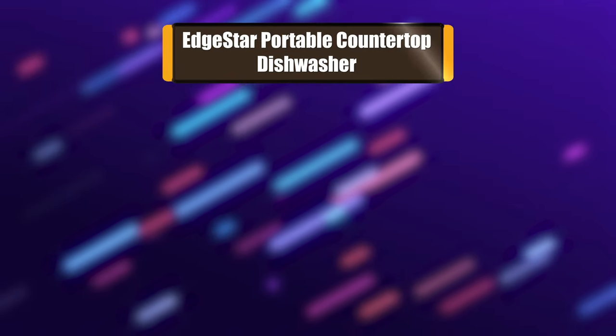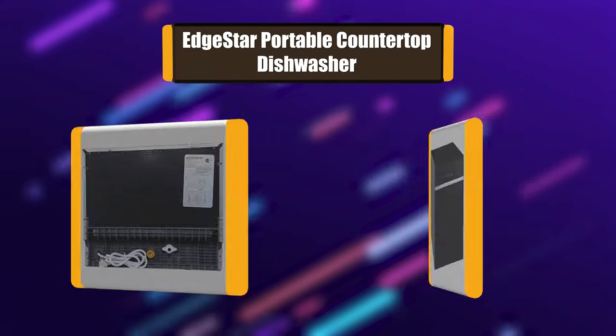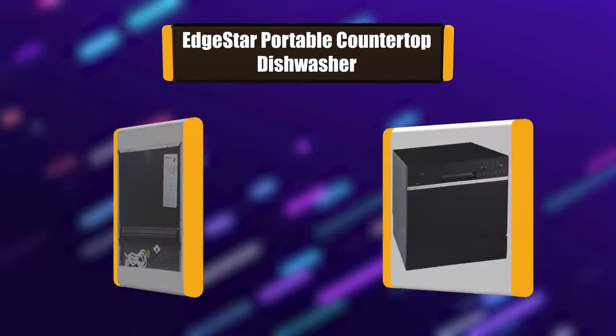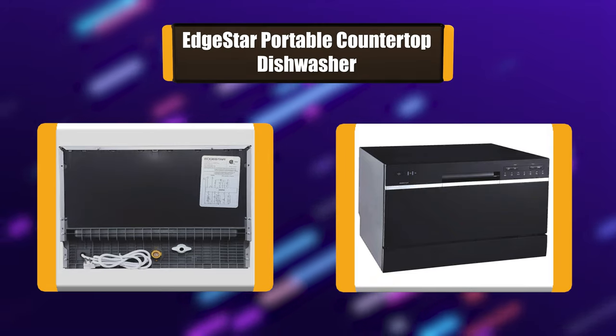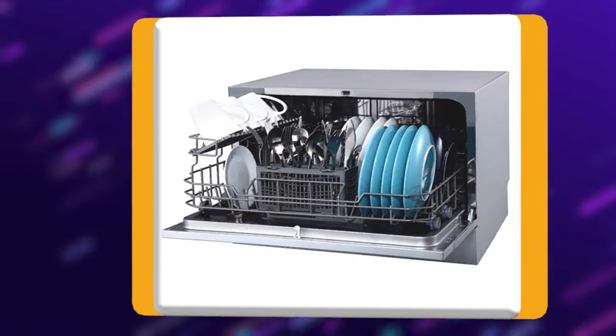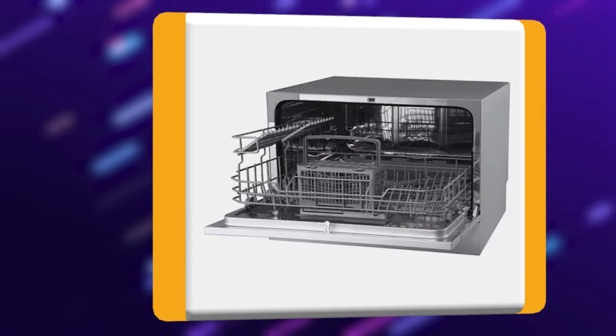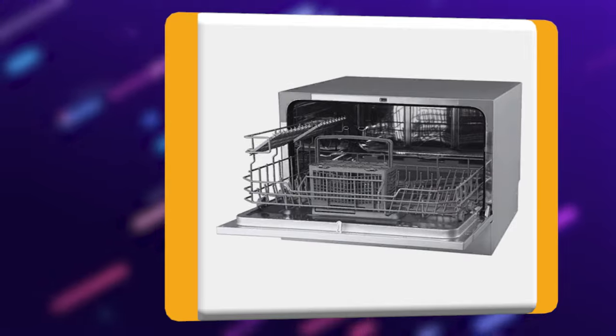Number 4: Edgestar Portable Countertop Dishwasher. Wash up to six standard place settings on your countertop with the Edgestar six place setting countertop dishwasher, DWP62. Standing just over 17 inches tall, this compact countertop dishwasher has a low profile that fits comfortably under most cabinetry without permanent installation required.